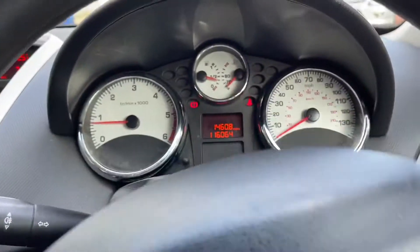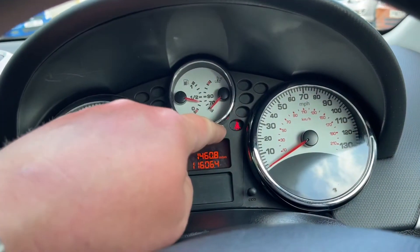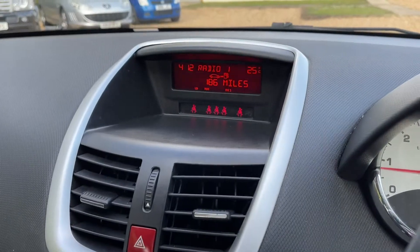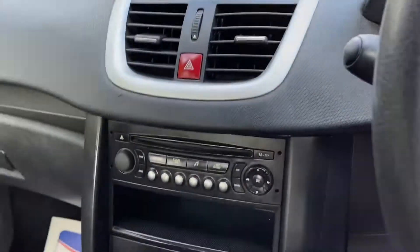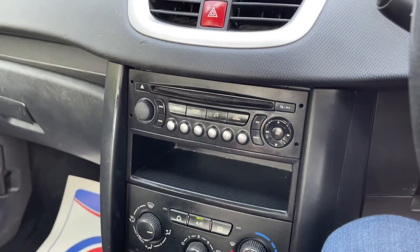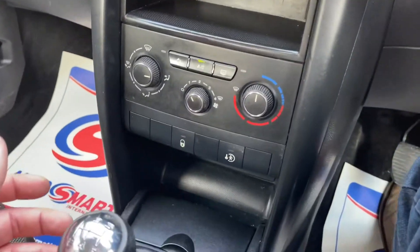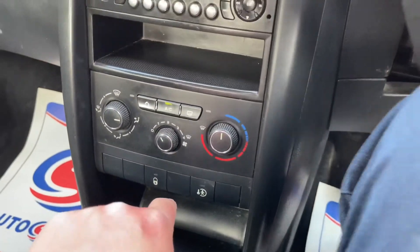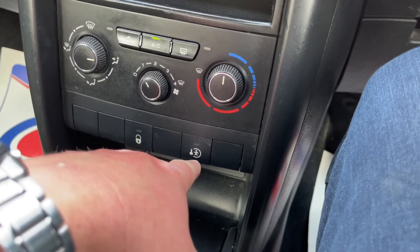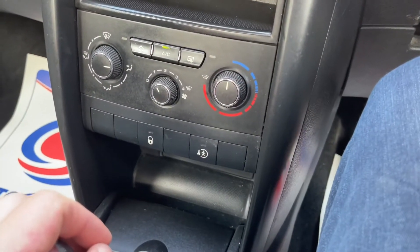Nice and smooth start. That's just your handbrake, and there's your seatbelt reminder. Quarter tank of fuel — 186 miles left to go, happy days. CD, FM, AM radio. Aircon, climate control. I did laugh — I sold a 207 before and did a video on one of these buttons, like, what is this? Like a child kidnap button.